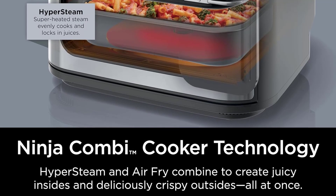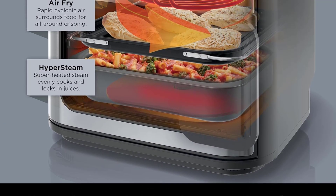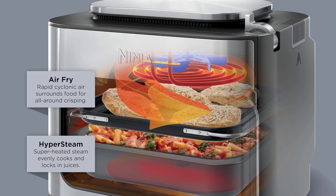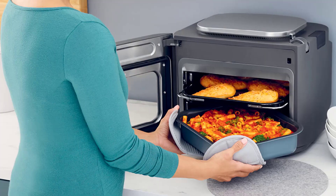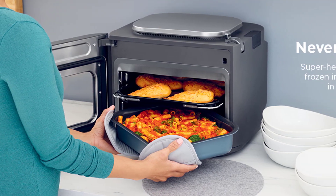Now let's get into the science behind this incredible device. The Ninja Combi cooker technology combines hyper steam and air fry to give you that perfect combination of juicy insides and deliciously crispy outsides. It's like having a professional chef in your kitchen.